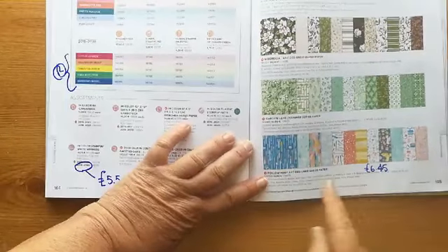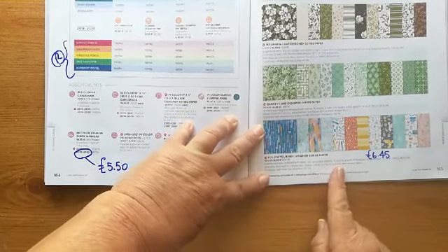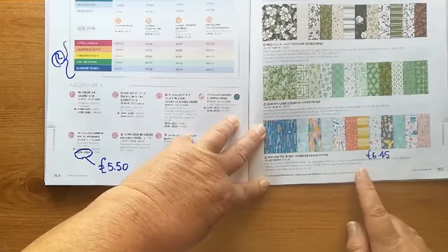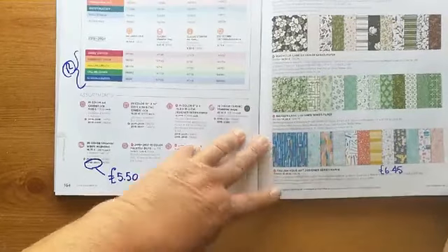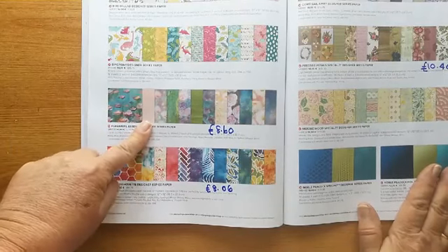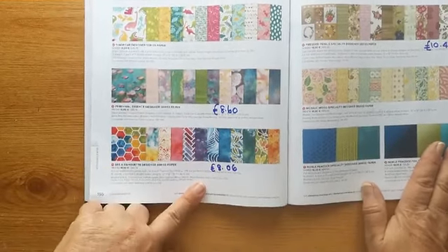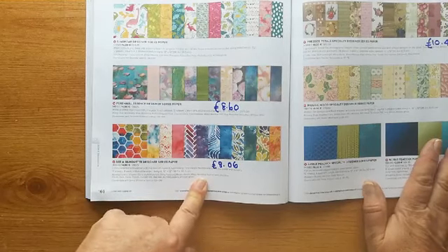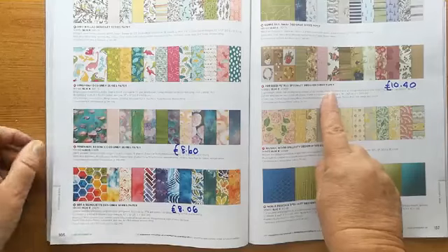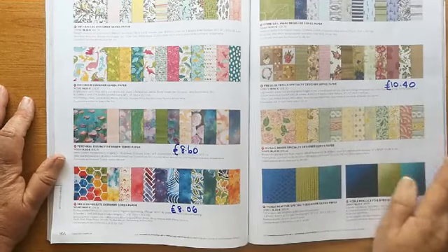All of the papers are going. 'Follow Your Art' is on special offer — it's got paint brushes, sewing, crafting designs, glue guns, and scissors. That pack is now £6.45 instead of £10.75. The 'Perennial Essence' paper inspired by Monet paintings is £8.60. The really bright vibrant silhouette papers are £8.06 instead of £10.75. And the specialty pressed petals paper — 24 sheets in a pack — is now only £10.40.